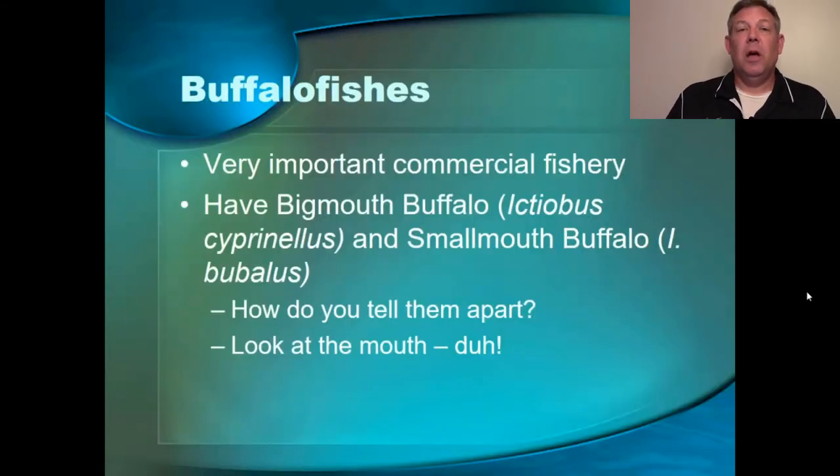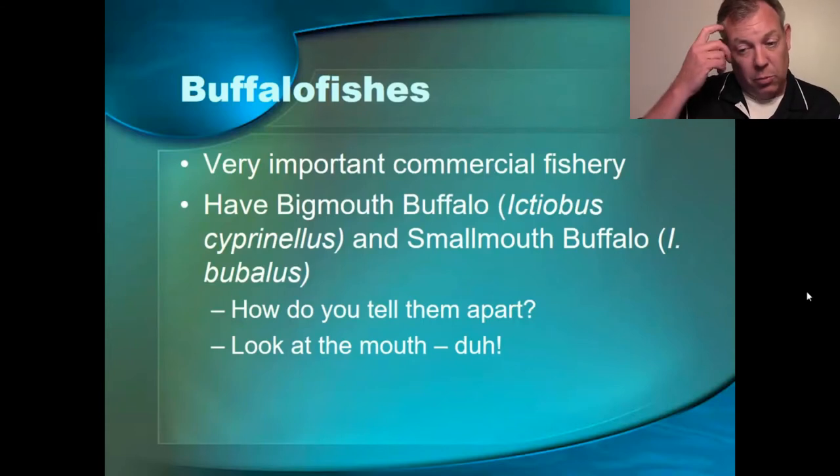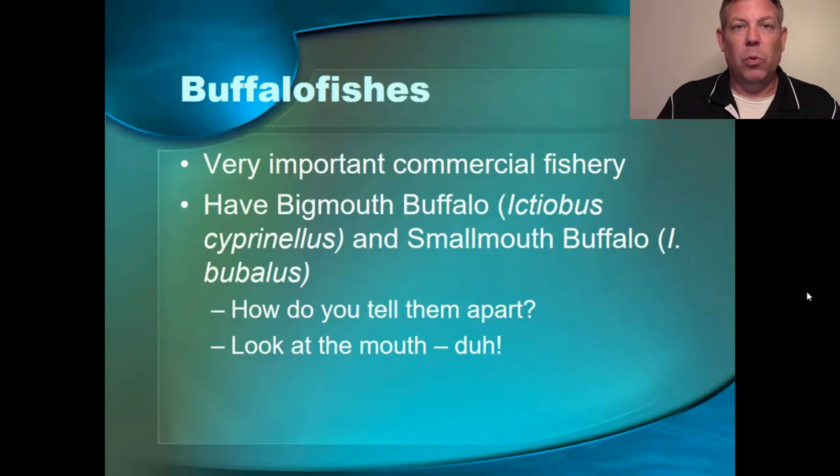If you've got a buffalo fish, these are not a real important sport fish. Bow fishermen will take some when they're up in the shallow spawning, but they are a really important commercial fish here in Kentucky — that's their importance to places like Kentucky Lake, for example. We've got the bigmouth buffalo, the smallmouth buffalo, and also the black buffalo.